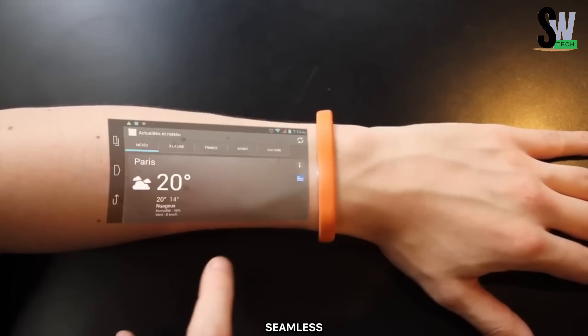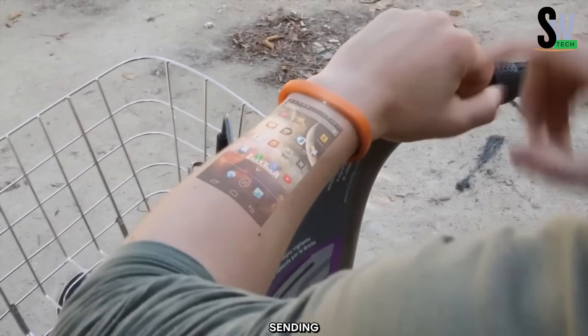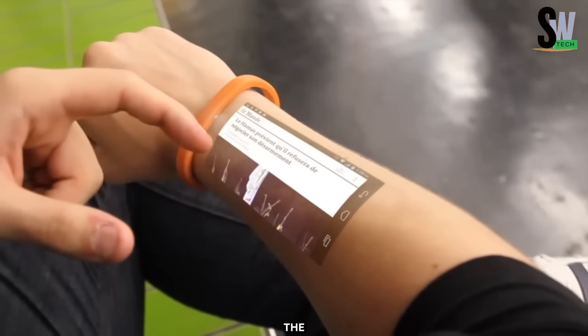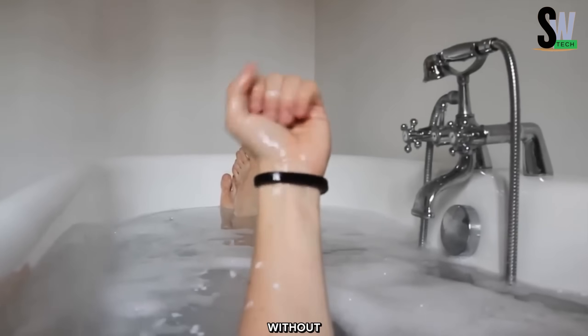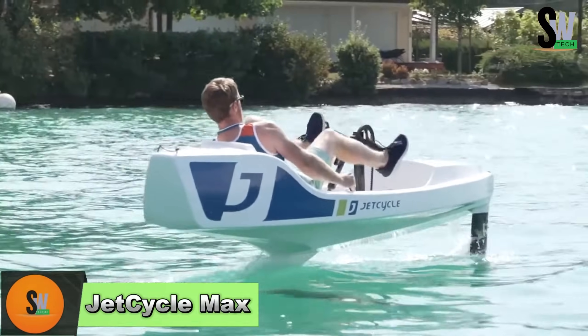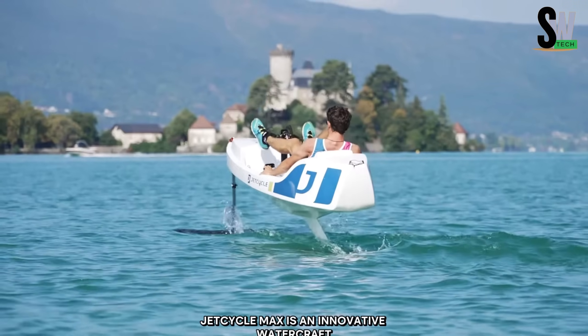Additional features of the Cicre Bracelet include a vibration function for notifications and a micro USB charging port. Touching the projected display interrupts a sensor, sending the command back to the processor. A simple wrist flick activates the projection, allowing users to access their devices instantly without needing to take out their phone.